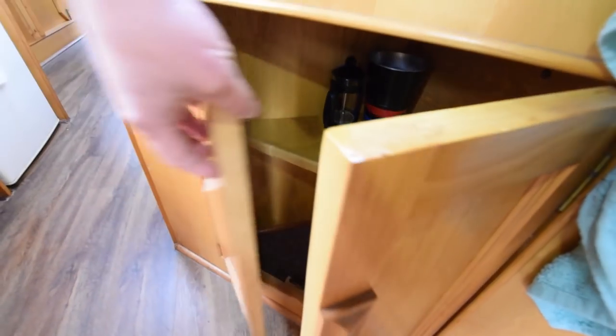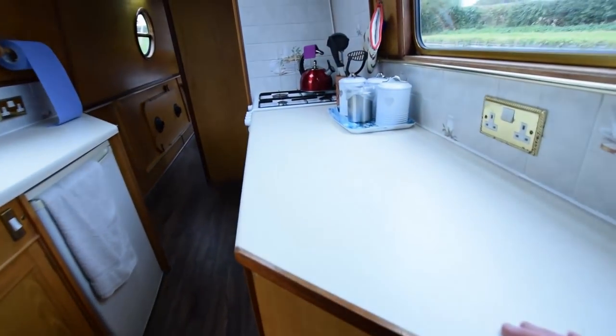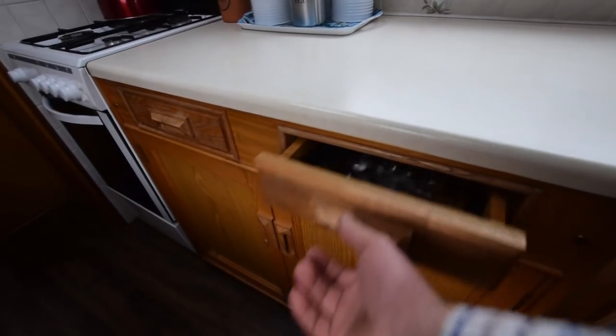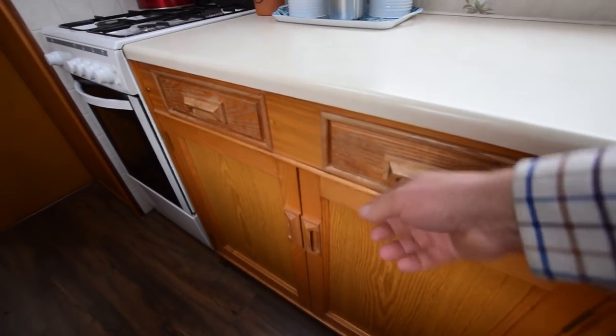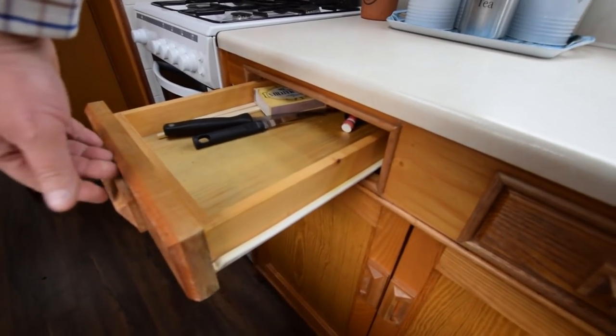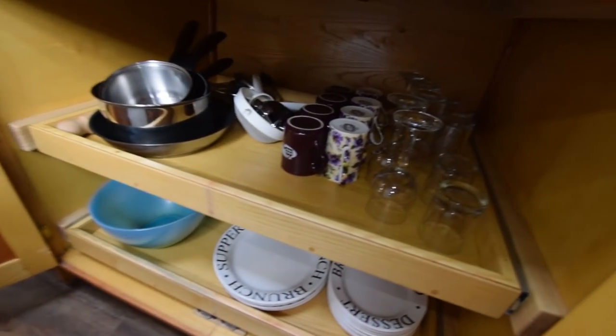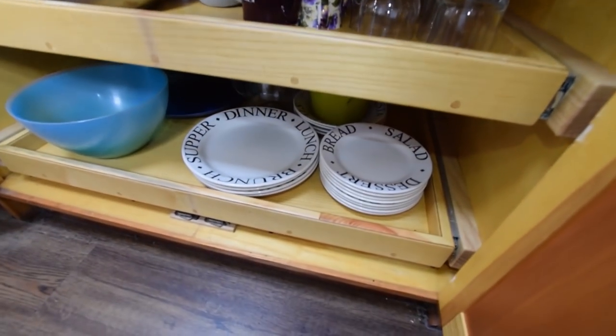Into the kitchen we go. The galley is nine feet eight inches long and there is so much space in here. There are lots of cupboards, lots of work surface, a couple of drawers, and they're really deep cupboards.